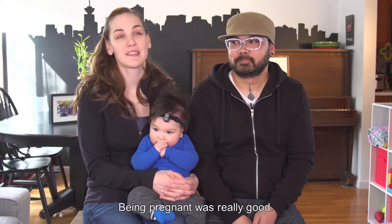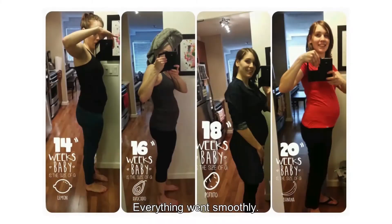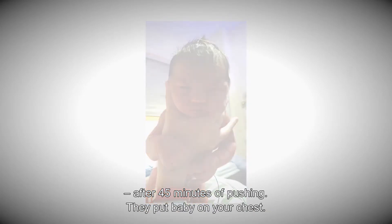Being pregnant was really good actually. I had fun eating what you were eating. Everything went smoothly. We ended up delivering him at 3:21 after 45 minutes of pushing.